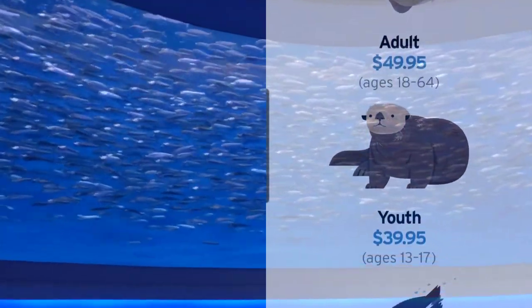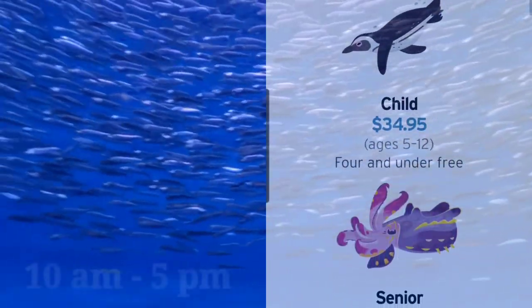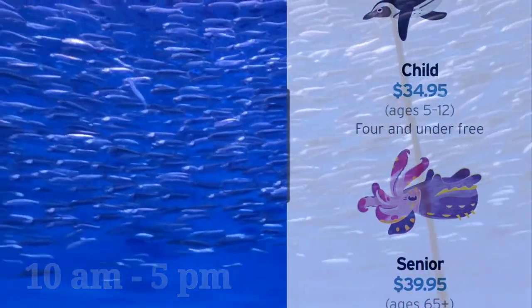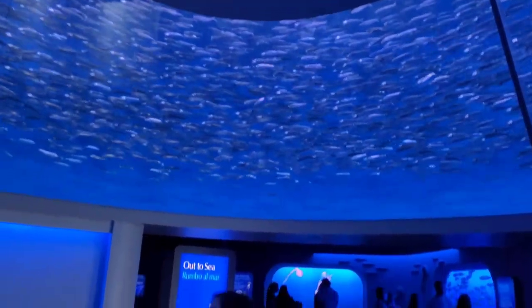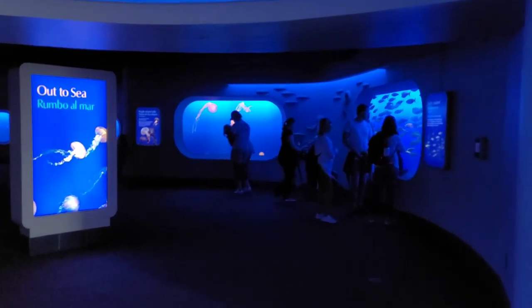The Monterey Bay Aquarium is situated on Cannery Row in Monterey, California. Open hours are from 10am to 5pm. The Monterey area offers miles of beaches, hiking and cycling trails, and nearby towns invite you to discover the area's rich history, culture and art scenes.